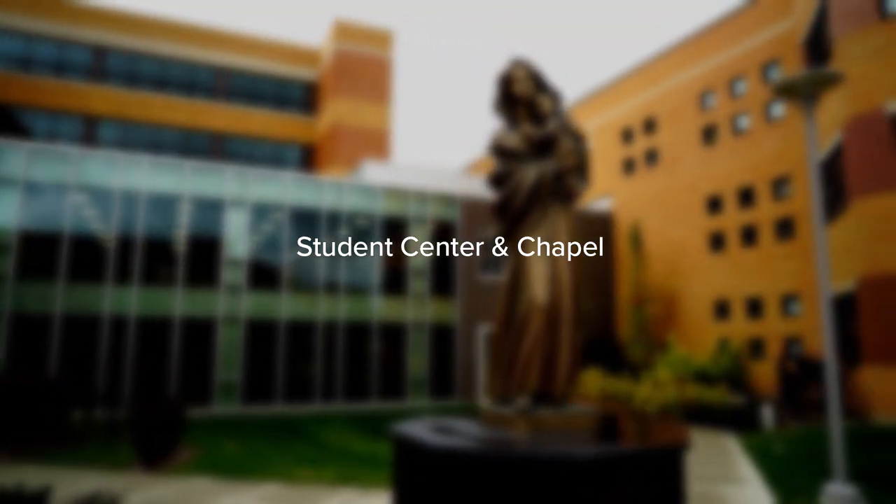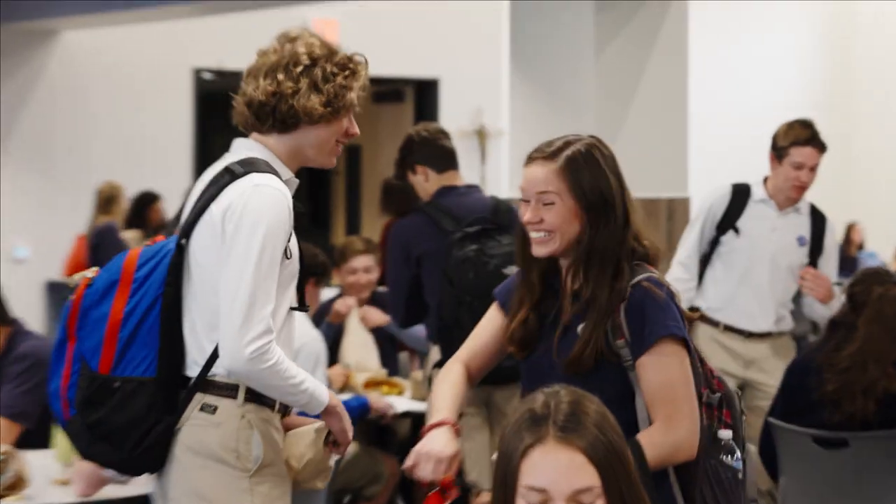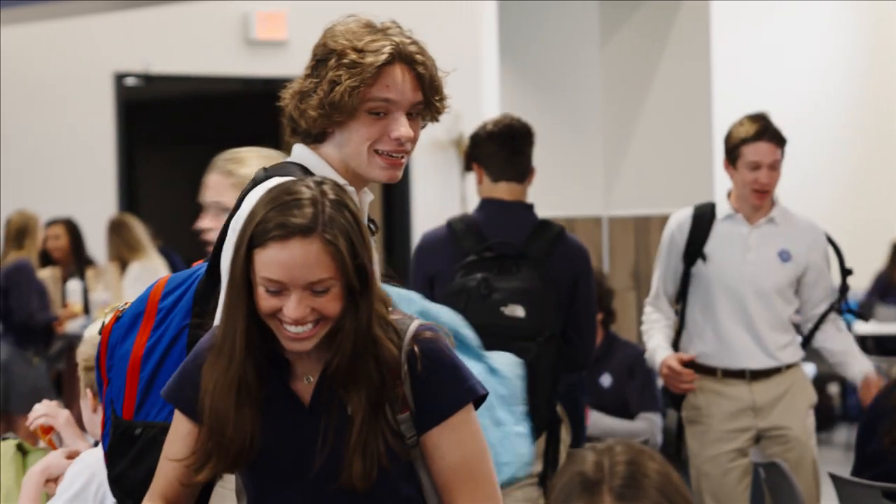The Catholic Central Student Center connects the STEAM building to the main building. From eating lunch, to hosting school dances, to hanging out with friends before and after school, it all happens here.